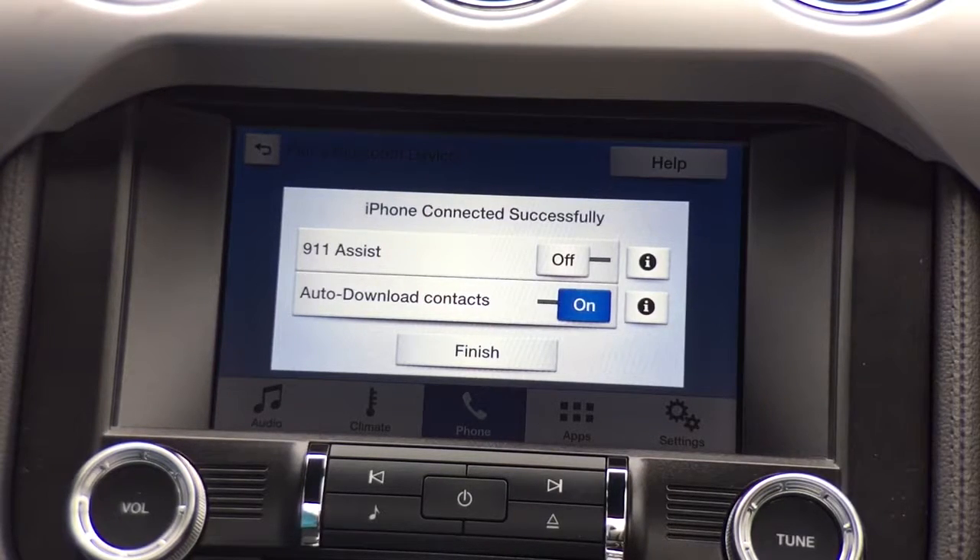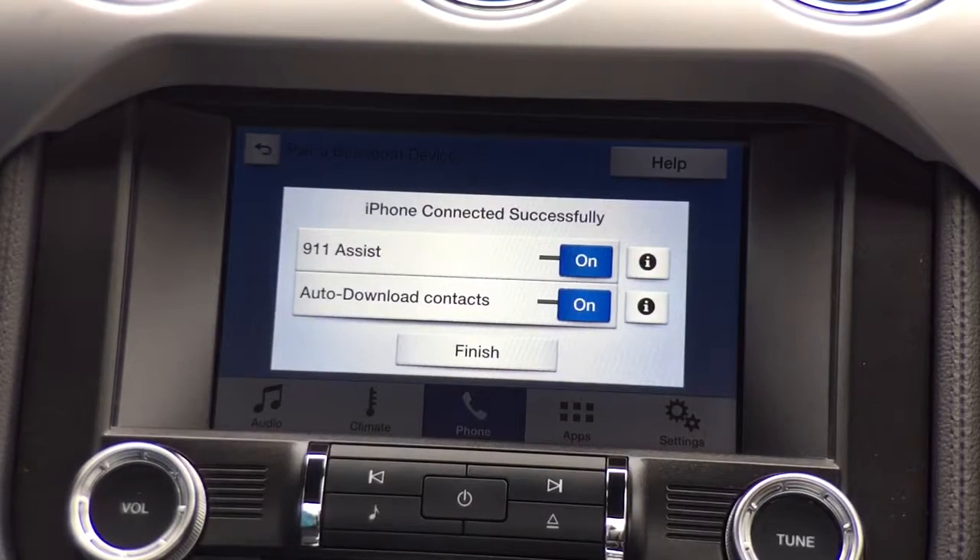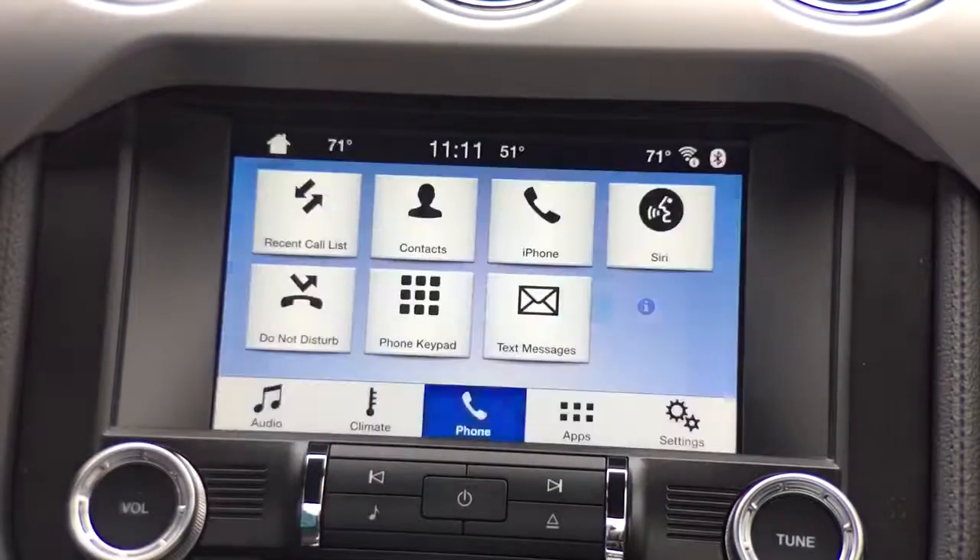Now we have two options. First, up top is 911 assist, which is a great free service. In the event of an accident, the 911 assist will alert the paramedics as to what type of accident you were in — front, side, or rear collision — how many airbags were deployed, and how many occupants were in the vehicle. You benefit by having the resources needed for your specific incident available quicker. Secondly, auto download the phone book contacts — that's critical for voice activated commands, so we can call someone by the name they're saved under in the phone book.